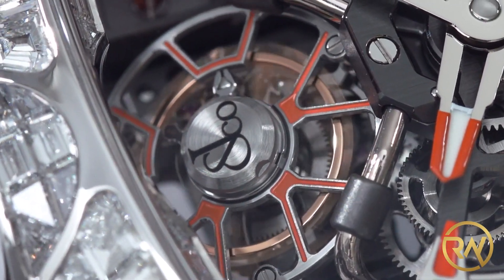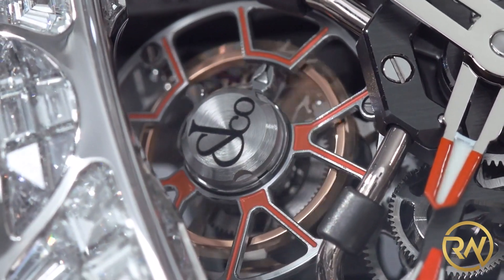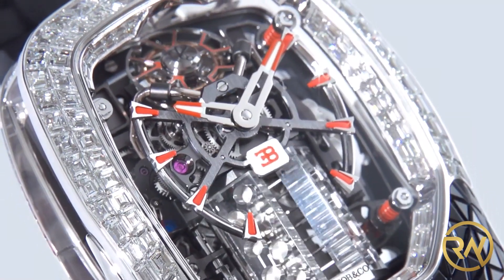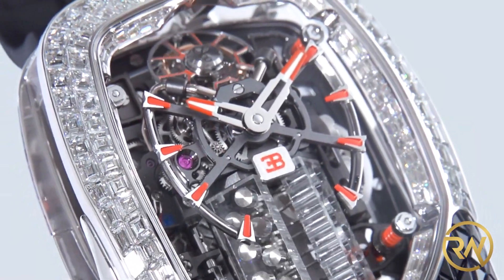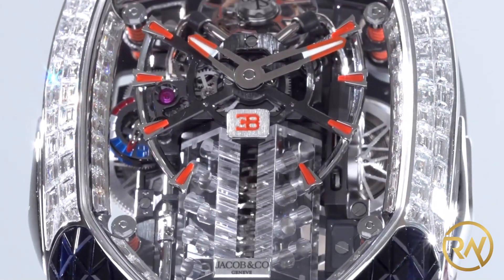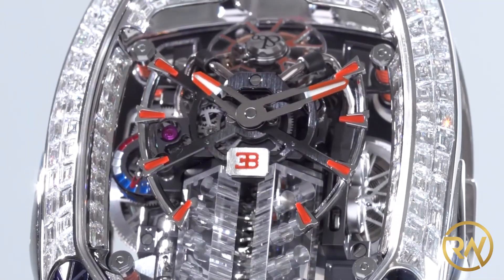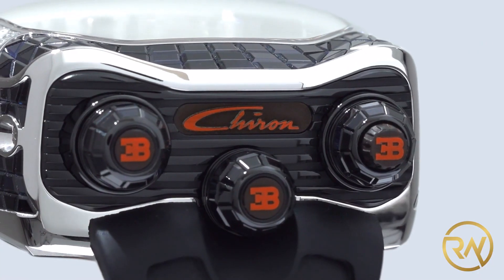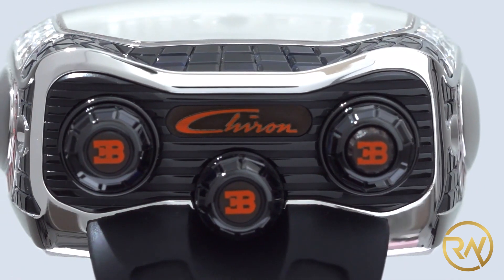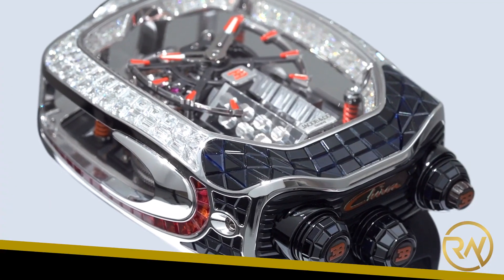When the engine comes to life, a massive sapphire crystal allows you to watch the crankshaft rotate while the pistons pump up and down. It is like a real internal combustion engine — a real engine for the wrist.